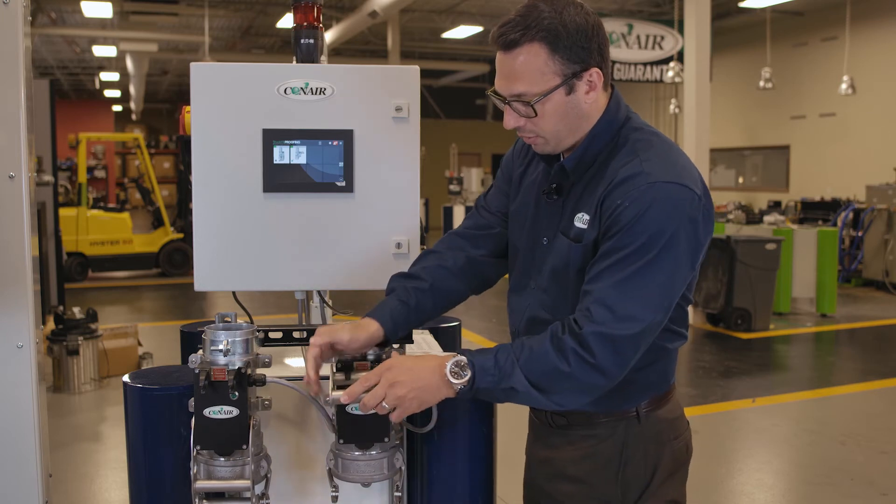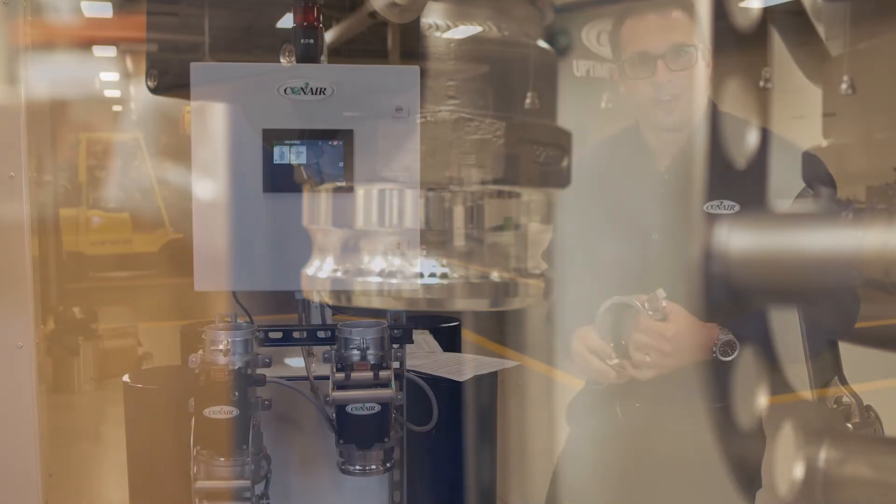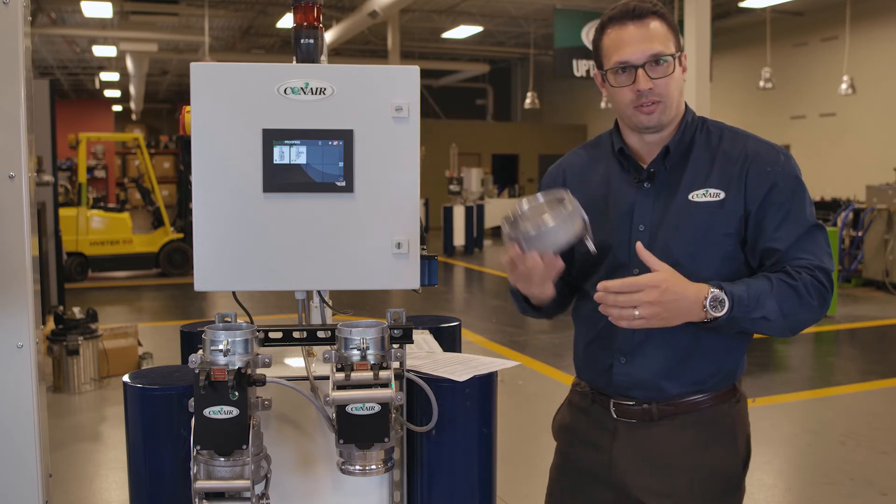If I bring it up and hold it into the top connection and take off this dust cap, the system also understands that that just happened because we have a proximity sensor that's reading whether a dust cap is connected or not. Once we hook up the truck, we understand it's there, and now a timer has started.